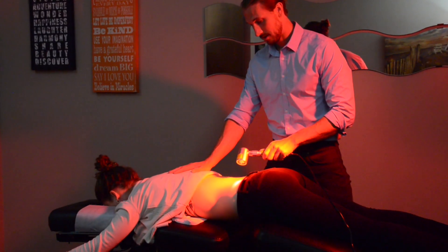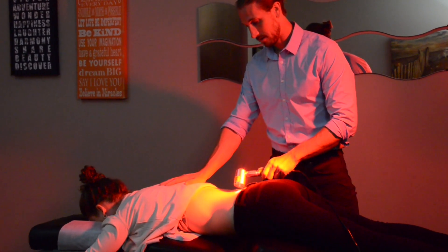We're lucky in our office to have a piece of technology called a Class 4 laser. It is one of the most powerful tools that we use in addition to chiropractic to help us heal disc injuries. If you're suffering from a disc injury, our office is absolutely a great place to start.